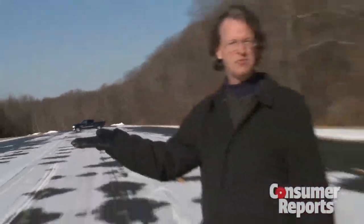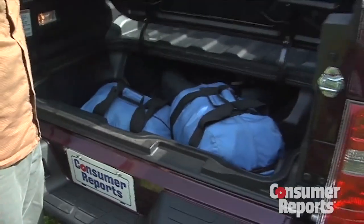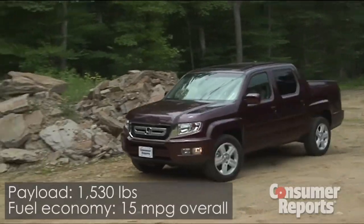Want something smaller in a pickup truck? The Honda Ridgeline is a very clever truck with an outside storage compartment and dual-action tailgate. Payload numbers are surprisingly good, but fuel economy isn't.